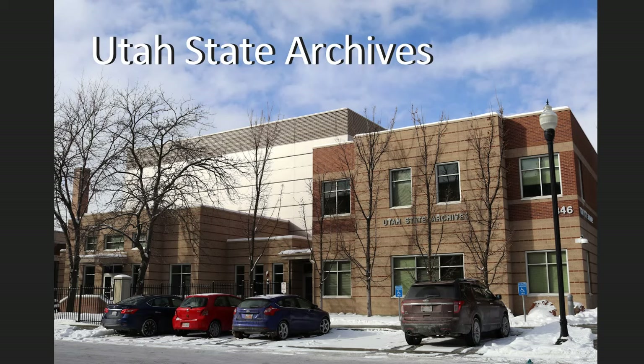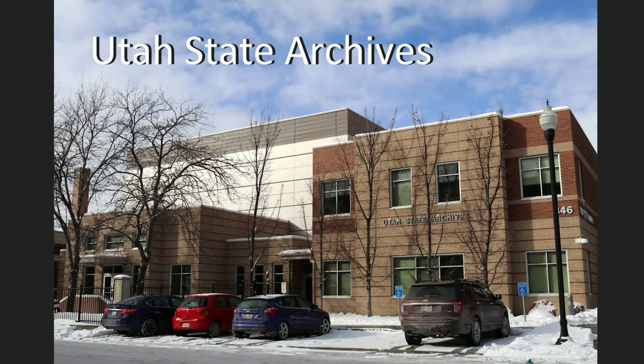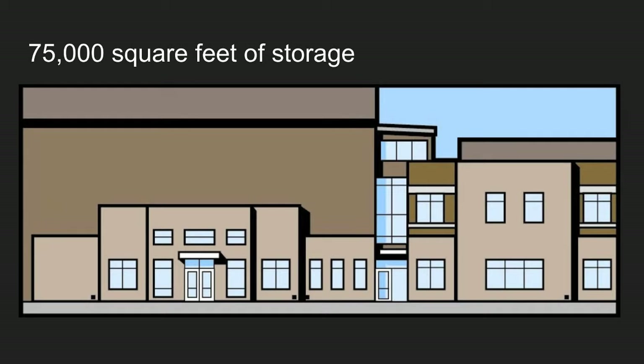So what's the difference? Let me start by telling you a little bit about the Archives. The Archives was built in 2004, and before then we were up on Capitol Hill, and then we moved down here to be closer to our records — just kidding. We moved down here and we are right next to the Division of History, so we can share a Research Center with them. The Archives has 75,000 cubic feet of storage — one box of records is one cubic foot, so that is 75,000 boxes.